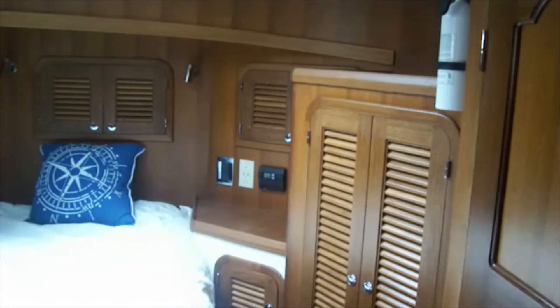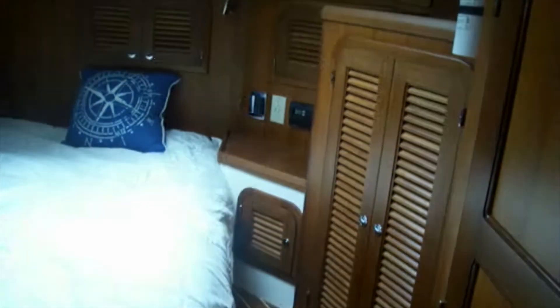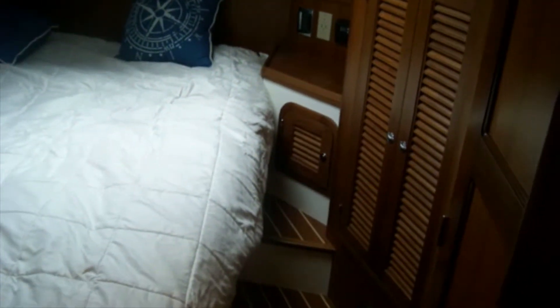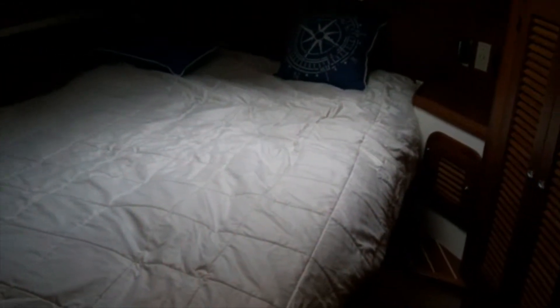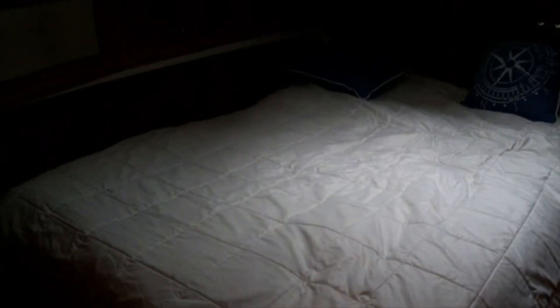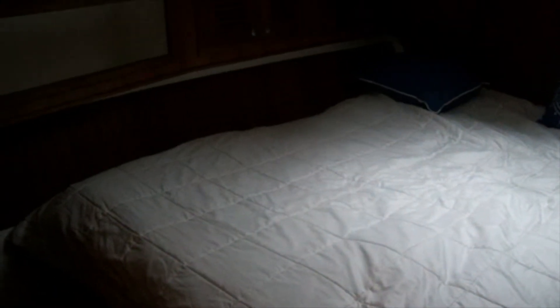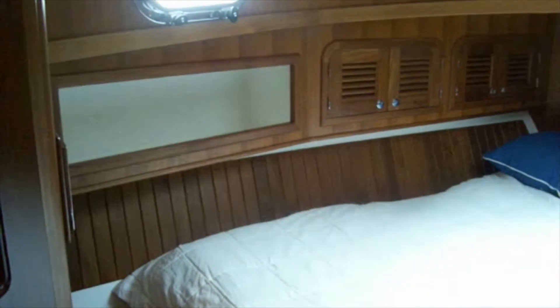Here we are down in the forward cabin. This could easily be considered a master suite. It has a nice-sized double bed that sits at a slight angle on the port side. The joinery and woodwork down here is just absolutely beautiful. There's lots of storage with a good-sized hanging locker and a nice big hatch above.